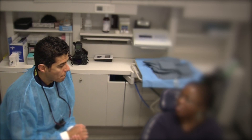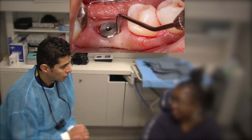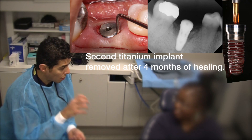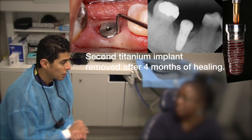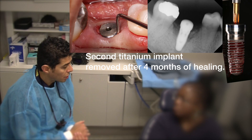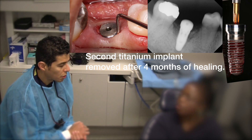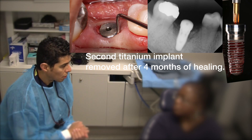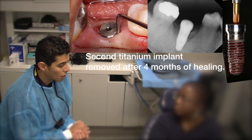I was told I had to go home and wait for five months. So that day we took the second implant out and had to graft it again. But did you have any problems — any swelling, any issues, any pain before that? Nothing? No, nothing. It's just the body wouldn't integrate with this implant. Yes.